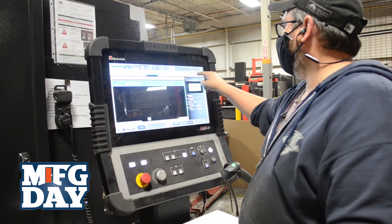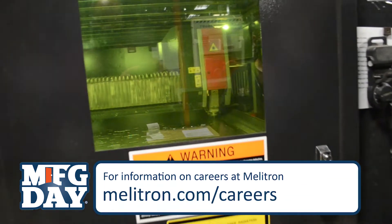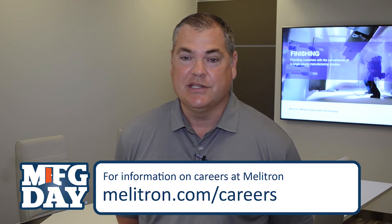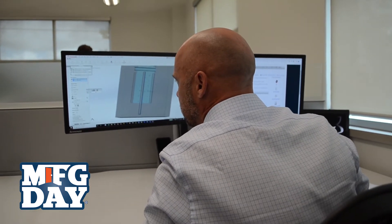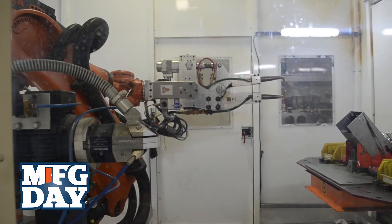We have employees that have been with us for 25 years and we also have lots of new folks joining our team every day. We hire high school students 16 years and older for part-time and summer positions, and we have engineering intern and co-op positions through local universities and colleges including the University of Guelph, the University of Waterloo, and Conestoga College.